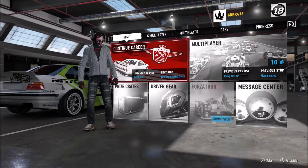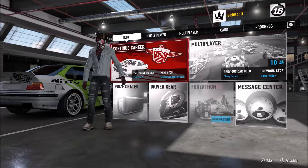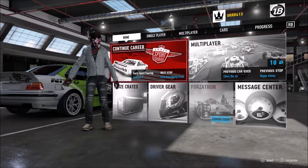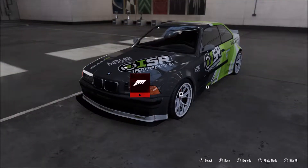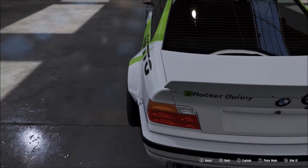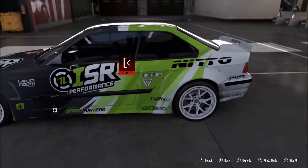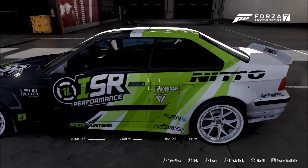Yo guys, what's good. GirlPhone3 here, back again today. We are here for episode number 27 of our Forza Motorsport 7 series. We are rocking out in a BMW M3 with a rocket bunny kit. Look at those wide arches - oh guys, it's so sexy. Look at them wheels. Check out them wheels, guys.